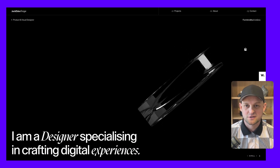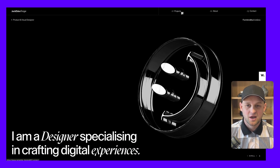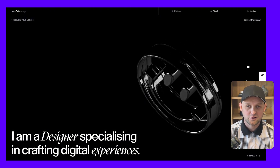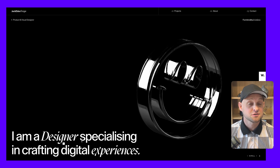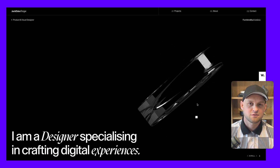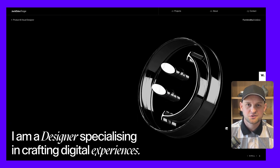This first one is a design portfolio — jackelder.design. I'm a huge fan of these dark mode portfolios, and I think this designer does a really great job with cool combinations of fonts and also this moving 3D graphic right here in the hero section.